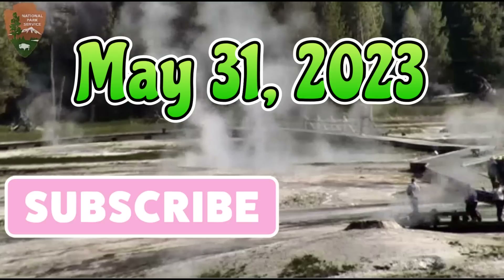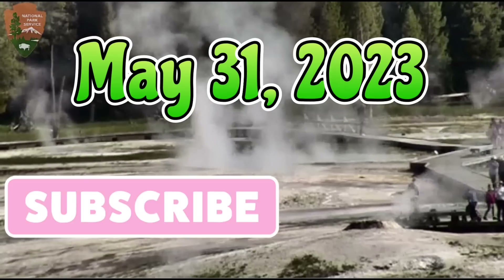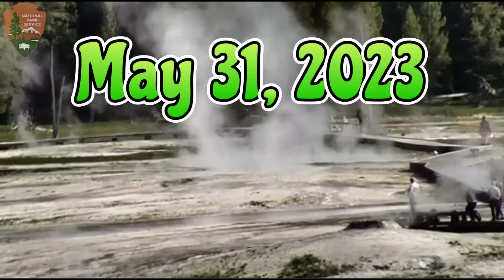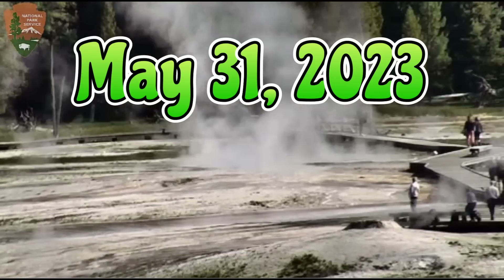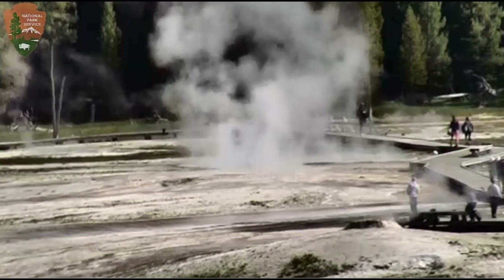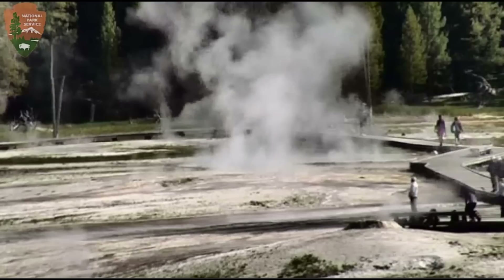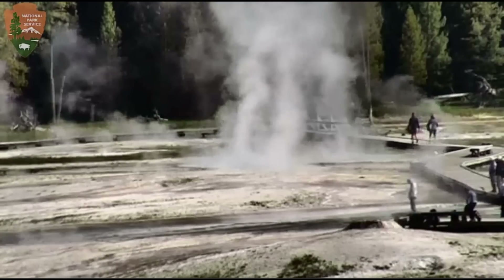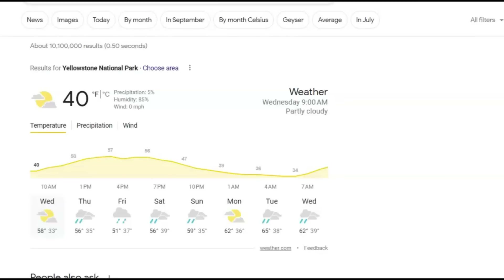Good morning, everyone. Thank you for joining me. It is 10:17 a.m. Central Daylight Time. You might hear some noise in the background — I got three grandkids here today. It is May 31, 2023, and the current temperature at Yellowstone supposedly as of 9 a.m. their time is 40 degrees, with a high of 58 degrees expected and some rain tomorrow.